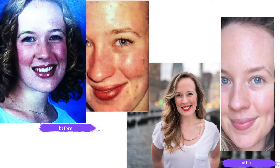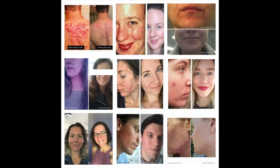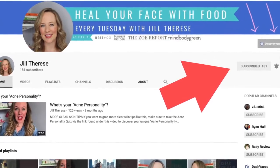I'm Jill Therese, and after 15 years of experiencing acne, I finally cleared my skin naturally and created my acne clearing program, The Clear Code, to help you do the same. Six and a half years and thousands of clients later, I've made it my life's work to get you clear skin without crazy pills, creams, and or hormones. Make sure you subscribe to my channel and hit the bell to be notified when I post a new video.